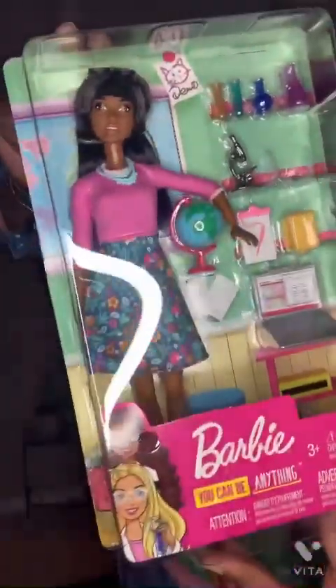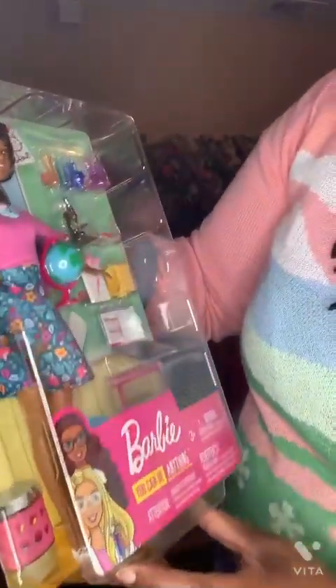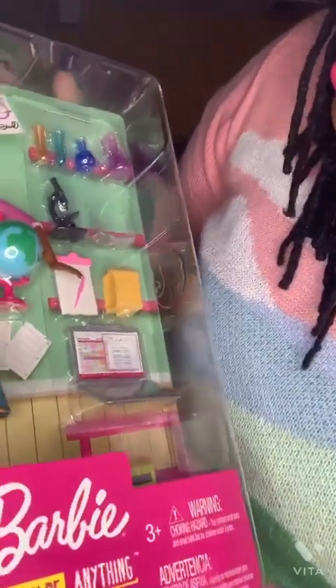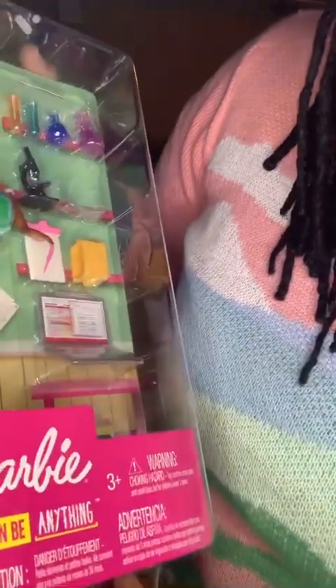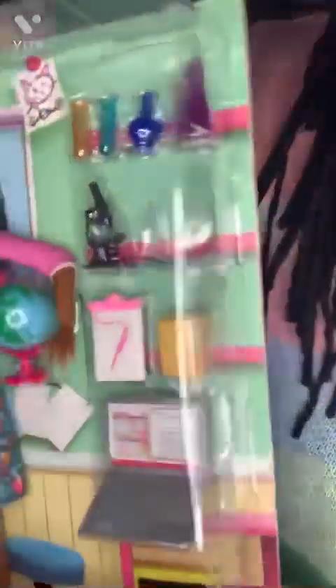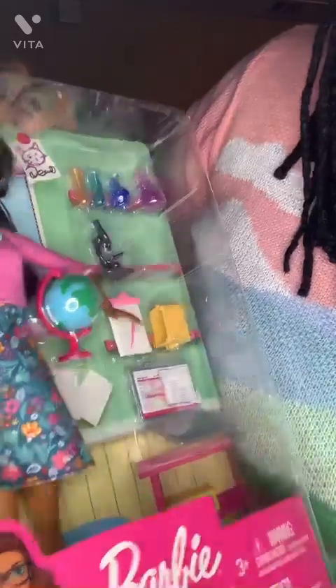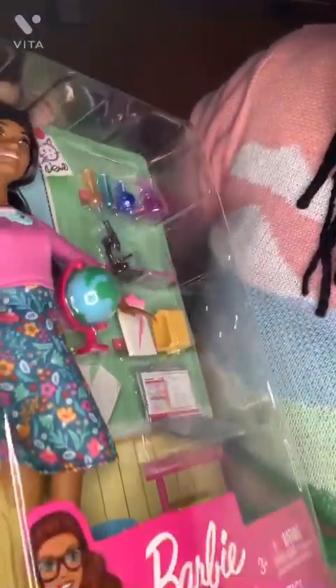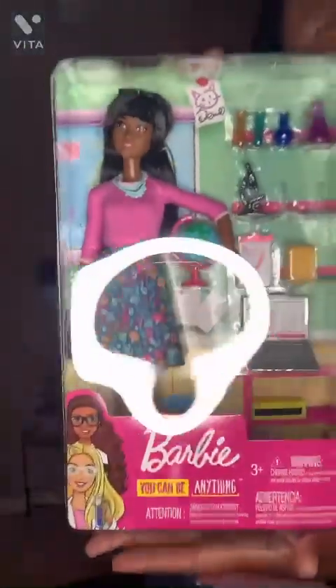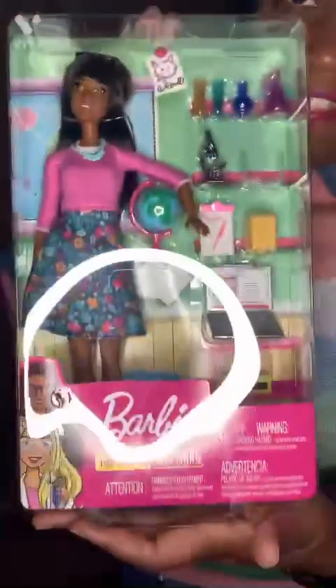I love this doll from the Barbie 'You Can Be Anything' series — she's the only doll I have with bangs. She is a stylist teacher and comes with all kinds of accessories like a magnifying glass, a computer, test tubes, and a globe. She must be some sort of chemistry teacher. She also has glasses and fun jewelry. Shout out to all the teachers!